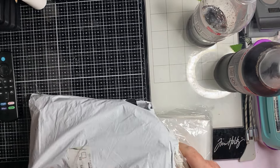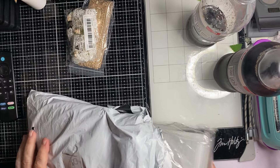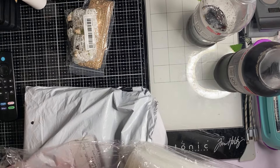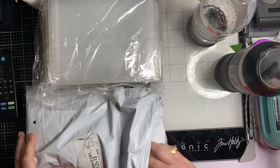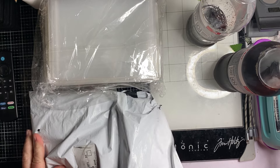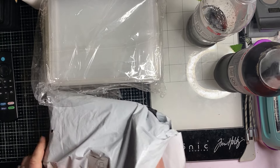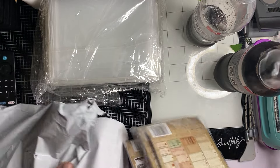Hi guys, this is Crafty Mam. I got an order here from Kimu. How is everybody doing today? I know good. And then I got an order from Hobby Lobby.